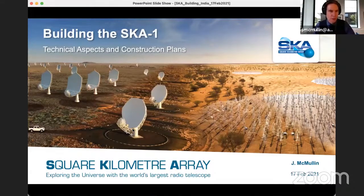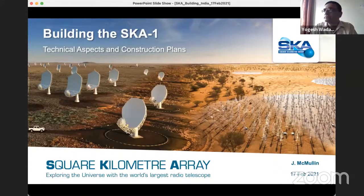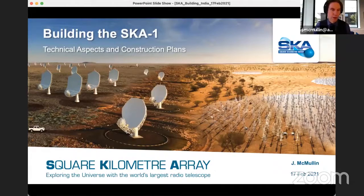Thanks very much. Are the slides showing properly? Yes, we can see it full screen. Okay, so following from Phil's discussion, I want to talk today a bit more about the project and essentially following up a little bit about how the design in particular has evolved over the long development period.